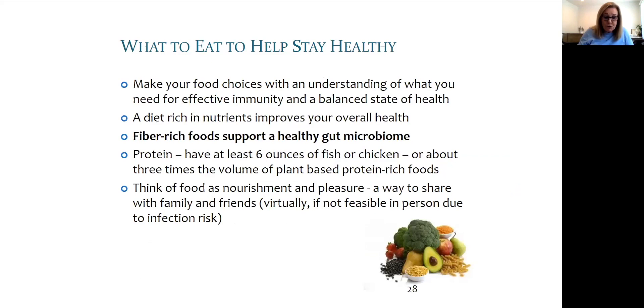What food choices are smart for us to make? We saw in the first section how immune cells need protein, essential fatty acids, vitamins, and minerals. In terms of protein, we need approximately six ounces of fish or chicken, or about three times that volume of a plant-based protein-rich food like quinoa. It's important not to think too much in terms of numbers, but just enjoyment.